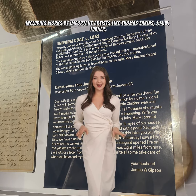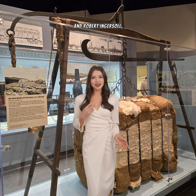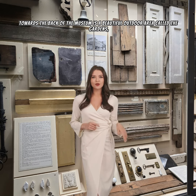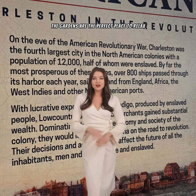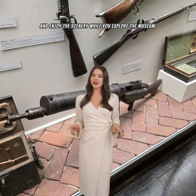The museum also has an impressive collection of 18th and 19th century American art, including works by important artists like Thomas Eakins, J.M.W. Turner, and Robert Ingersoll. Towards the back of the museum is a beautiful outdoor area called the Gardens, which features a stunning array of flora and fauna from around the world. The Gardens are the perfect place to relax and enjoy the scenery while you explore the museum.